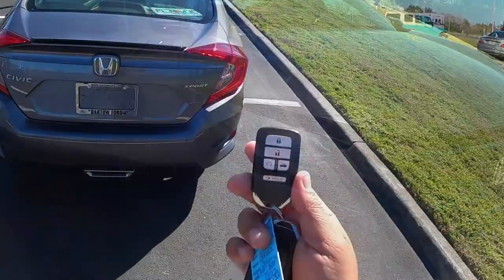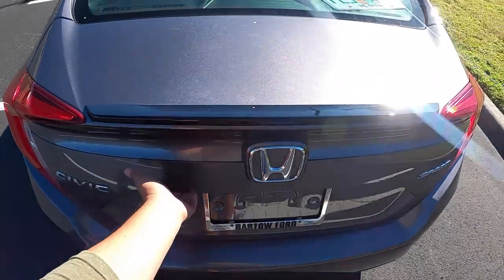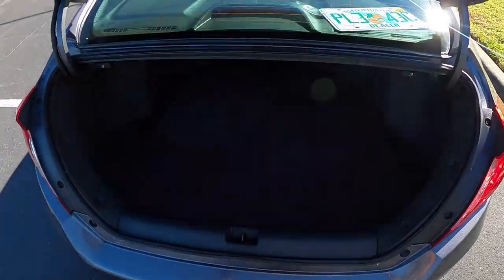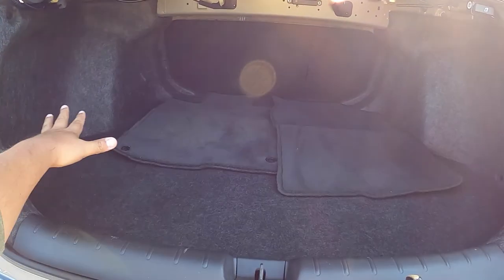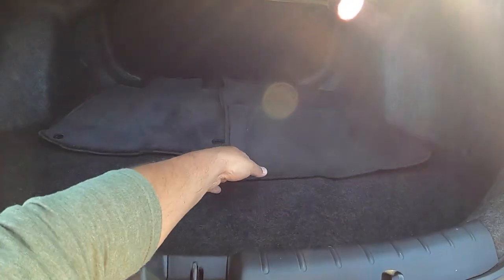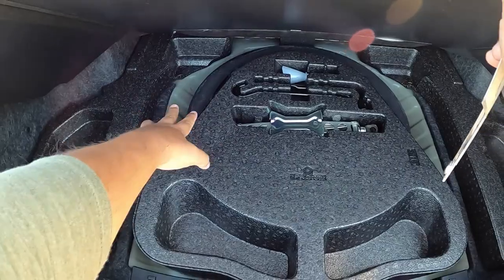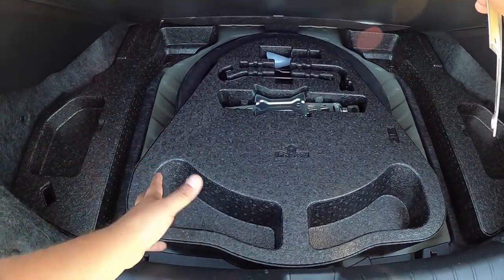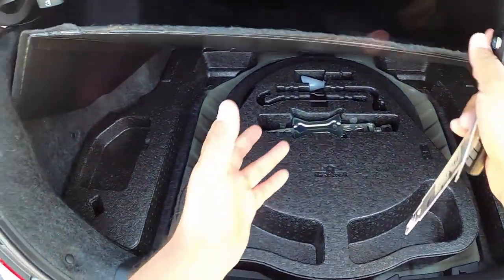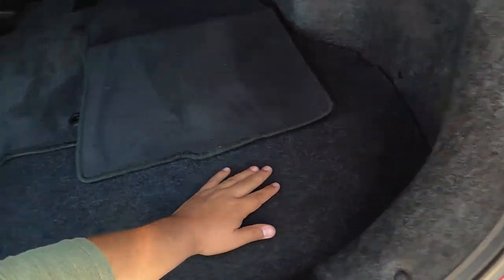Let's go check out the trunk. We get a rear reverse camera here. So we've got a decent size trunk — this is a compact car, there's not going to be a lot of space — but there's some room. From this model there is a space-saver spare tire back here with your jack and everything, which looks like it hasn't been touched.